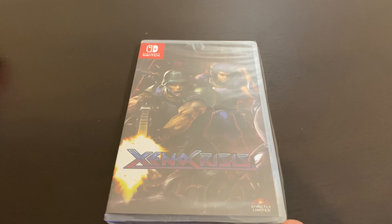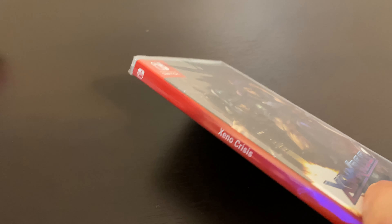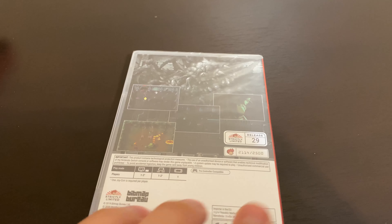Next, we have another limited company called Strictly Limited, and this game is called Xenocrisis. I actually heard this was really good too. It's release number 29 and they made 2,500 of these.